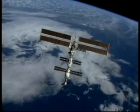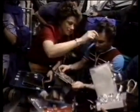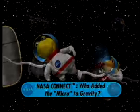If you mentioned something about microgravity, you're on the right track. You may have seen microgravity on the International Space Station — it appears that items are floating. But in fact, everything is moving or falling at the same rate. To learn more about microgravity, check out the NASA Connect program 'Who Added the Micro to Gravity.'